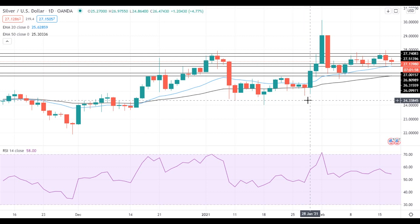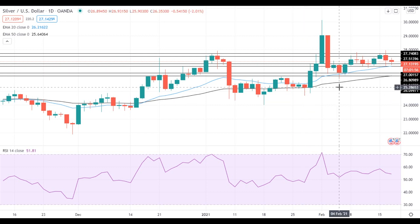Hi! This is Vlad from FXEmpire. Silver continues its attempts to settle below the nearest support level at $27.